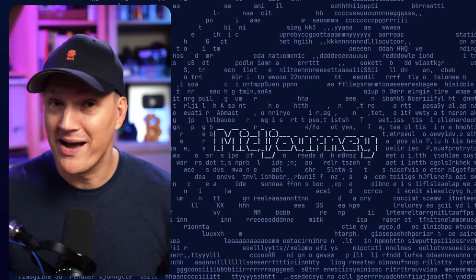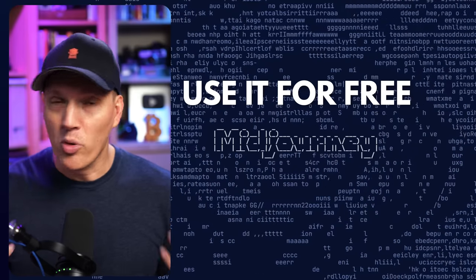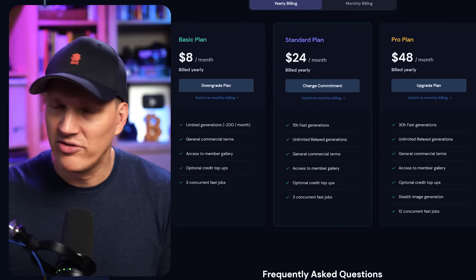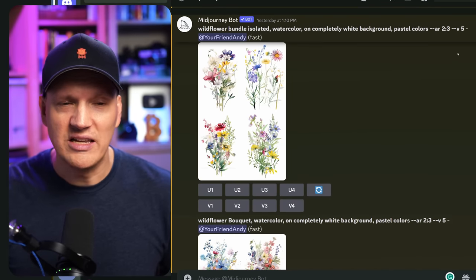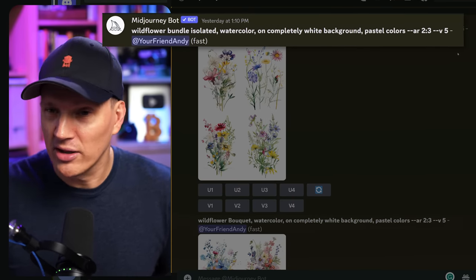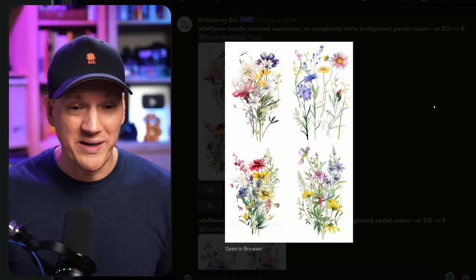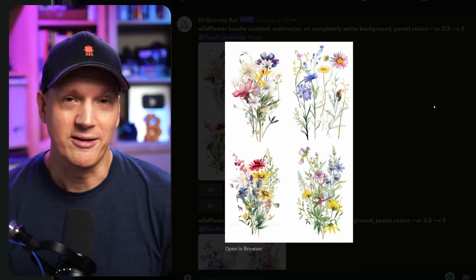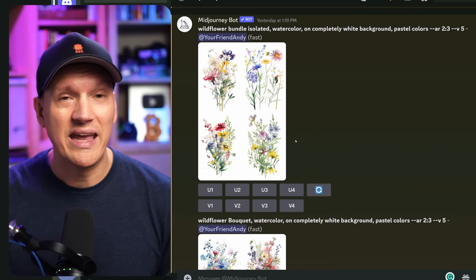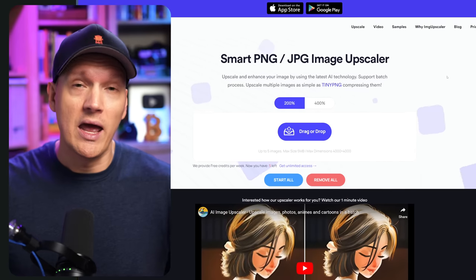Now let's see if we can do something like that using AI. To do this, I'm going to use Midjourney, which is by far my favorite AI art generating tool. You can join and use Midjourney for free. I'm paying for the next tier up, so I have more availability to do requests and I get faster responses. To use Midjourney, it's all based in the Discord app. For this one, I used a prompt of "wildflower bundle isolated watercolor on completely white background pastel colors," and then I specified a specific aspect ratio and which version of Midjourney — the latest — that I wanted to use. It spit out these images, which is amazing. AI created these out of nothing. I can pick any one to see variations on or upscale in size. And if I want an even bigger, higher resolution version, I can use something like the website image upscaler to make it even higher resolution.